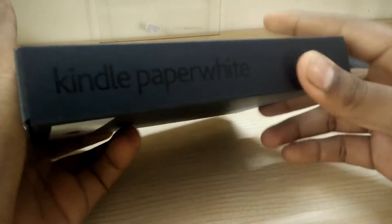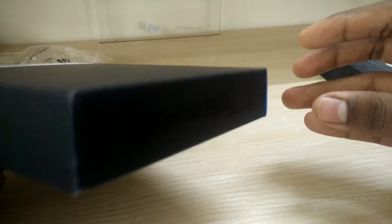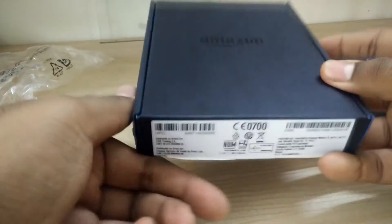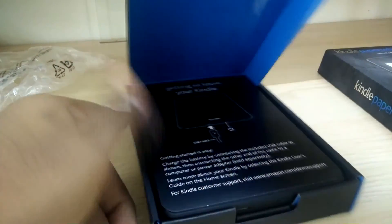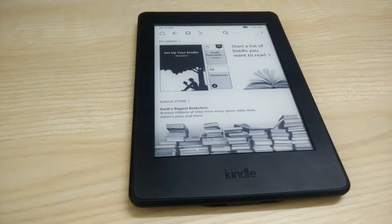Like all other Kindles, you tend to have an amazing unboxing experience which is simple, premium, and cool. While getting into the contents of the box, you won't find a wall mount adapter, which is actually fine because everyone usually has one. You can only find a USB adapter and the Kindle Paperwhite.